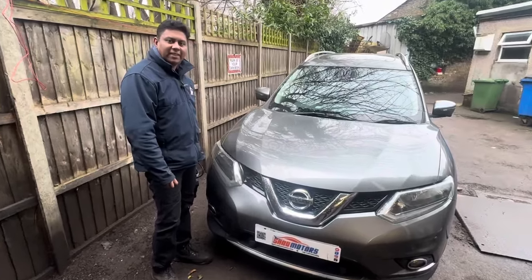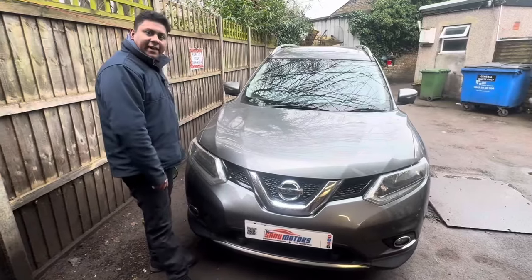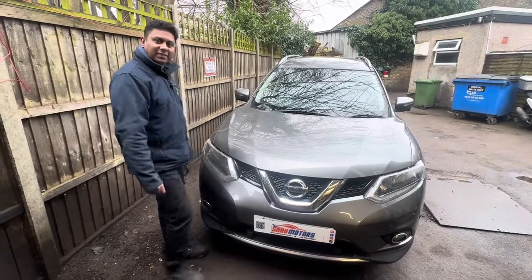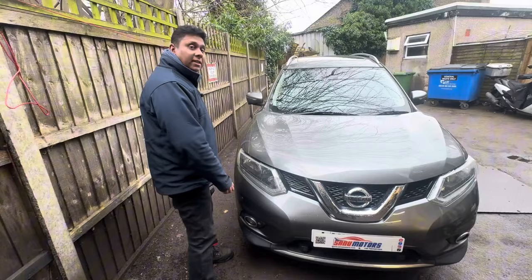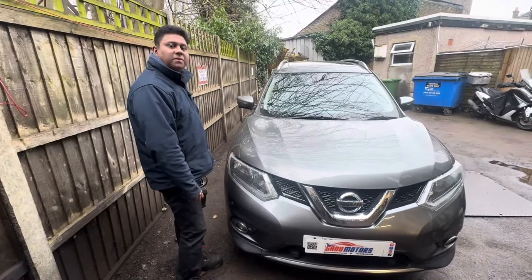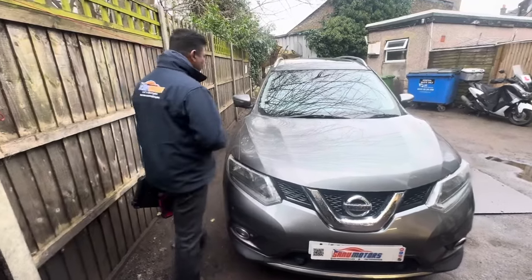Welcome to the channel, I'm Charlie. Today I've got a Nissan Extra 2017 model. The customer dropped it off last night saying the engine management light is on and there's no pickup. It looks like to me it's in limp mode — however, we'll see what happened inside.